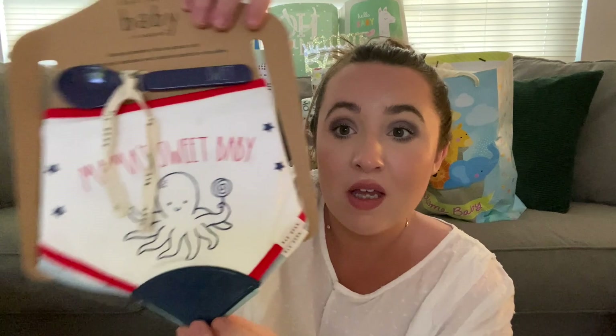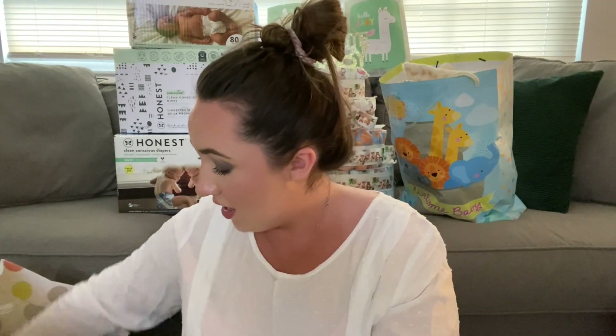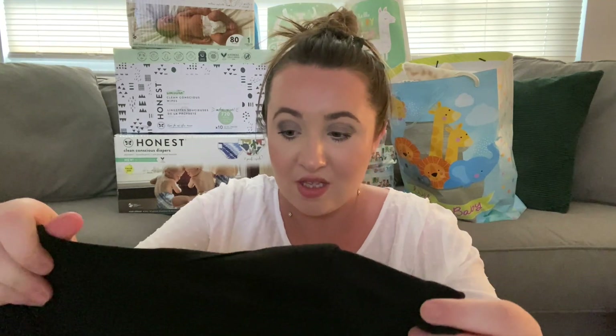There are some more wipes, and little bibs and a spoon in a nautical theme. Then — oh my god — this is so cute. One says 'Daddy and Me' with a little fist bump, and Brendan is in love with it. And this one says 'Mama's Sweet Boy' — so one for each of us. Then there are wooden monthly photo props — I'm so excited because I can't wait to take all kinds of pictures. And that is it for that bag.